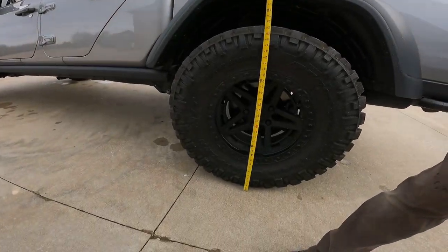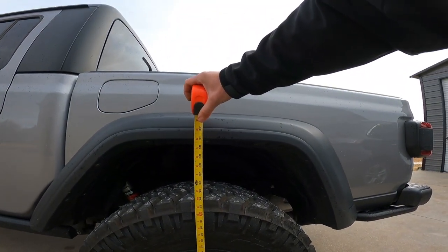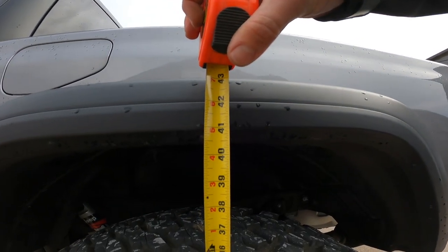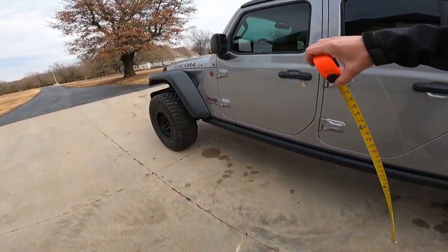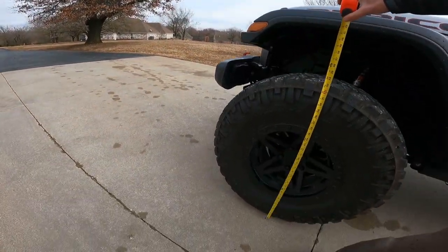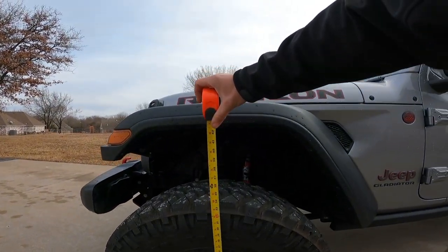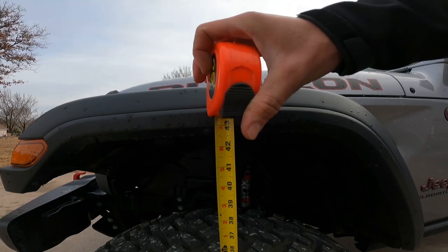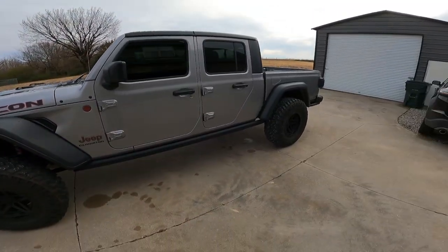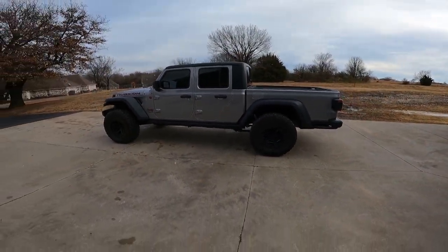If we pick a spot to measure the height here, straight on and level with the wheel well opening, we'll call that about 40 inches. Now we go to the front, do the same thing — it's about 42.5 inches. So two inches in the rear for that wheel well opening should be about perfect.